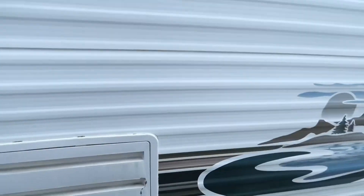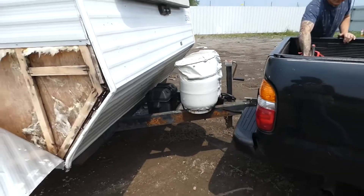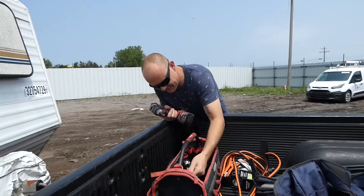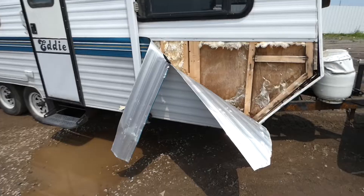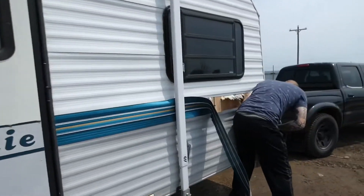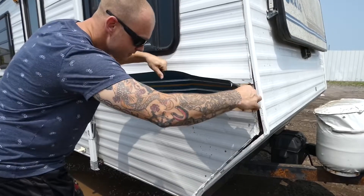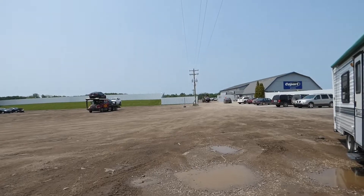We got her hitched on - how do you feel about it? Is she holding pretty strong? Yeah, a little sketchy. We just got to go really slow all the way home. We got to get this bolted out so the whole siding doesn't fly off. I'm gonna go inside and see if I can get a pair of keys to lock this door.